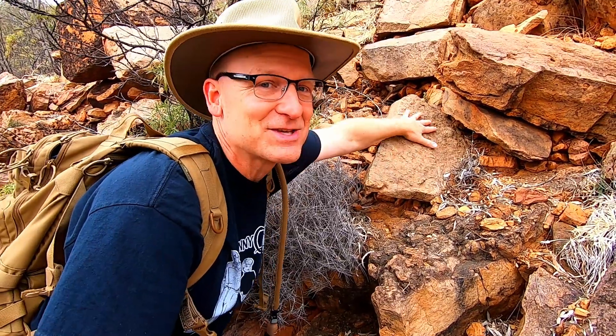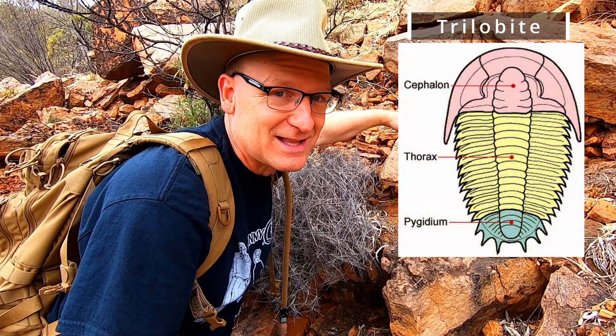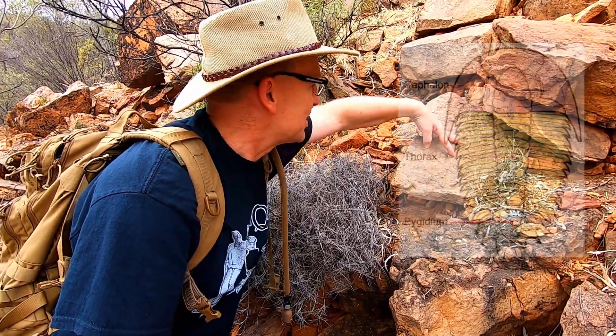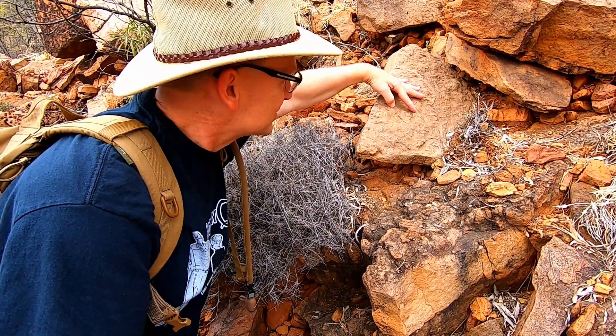I finally found a rock — this one here — that's got some trilobite pieces that are definitely fossilized inside. Right here, look for these little ridges on the backs of what were the trilobites.